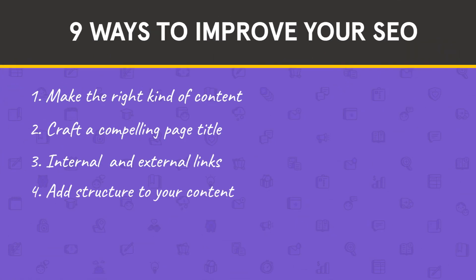Number four: add structure to your page content. One of the best ways to keep someone from hitting the back button is by structuring your content. People feel overwhelmed when faced with a wall of text — no matter how valuable the information is, if it doesn't look easy to read at a glance, most people won't stick around. This hurts your SEO ranking for two reasons: one, lower dwell time signals to search engines that the information wasn't relevant; and two, it's harder for search algorithms to make sense of unstructured information to determine whether your content matches a searcher's query.